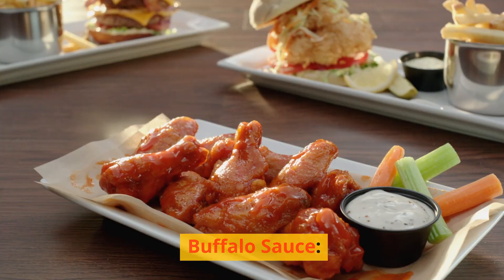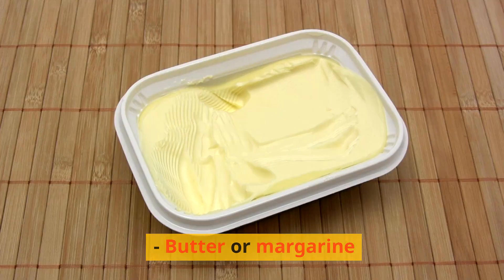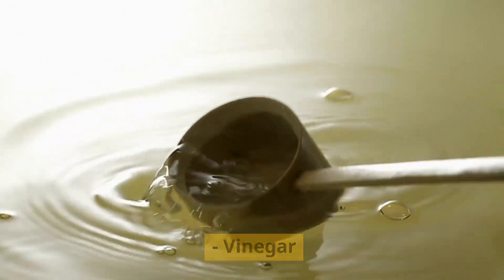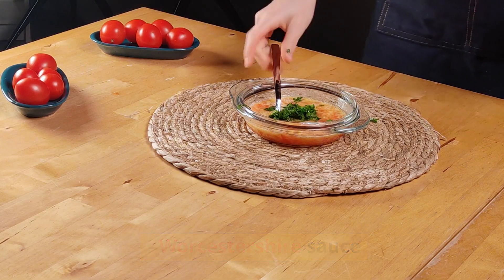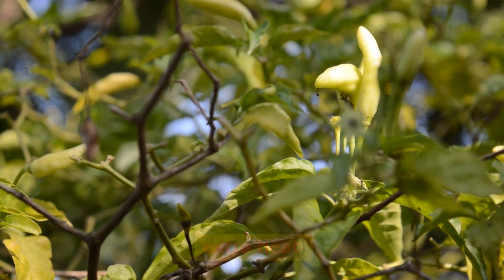Buffalo sauce ingredients include hot sauce — typically made from cayenne peppers — butter or margarine, vinegar, Worcestershire sauce, garlic powder, and cayenne pepper or red pepper flakes for extra heat.